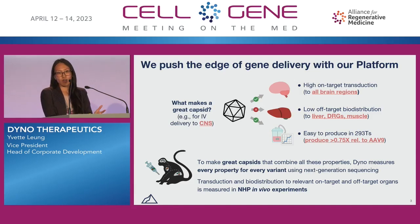To give you a sense of how our platform works, I can tell you about how we're applying it towards creating a novel IV-delivered CNS capsid. There, what we're doing is we're optimizing for a pan-brain-delivered capsid, one that detargets the liver and other off-target organs, and also one that has comparable production efficiency to AAV9.